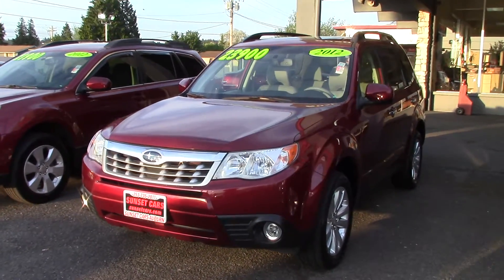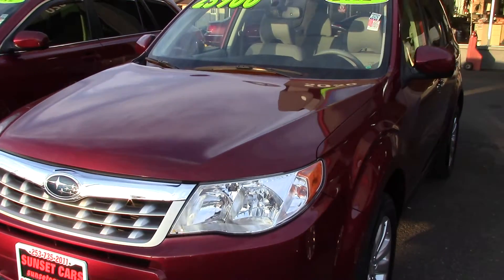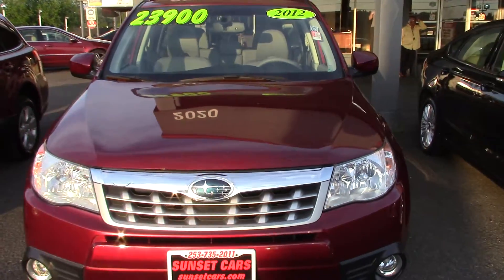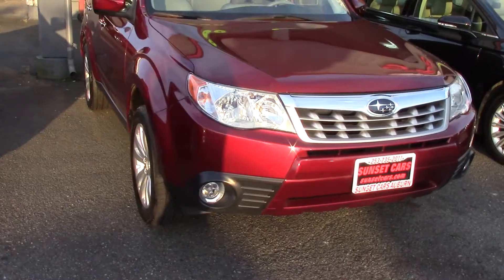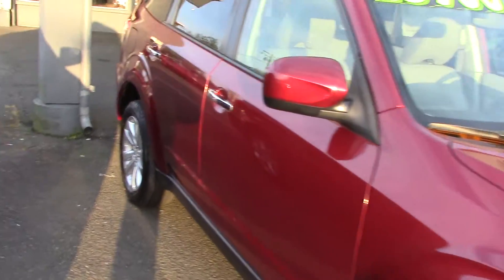I'm going to start with this one right here, and we'll have a link in the description to the other one. This is a 2012 Subaru Forester 2.5X Limited, stock number 96231. This is a multiple award winner, top 10 recipient, and editor's choice.